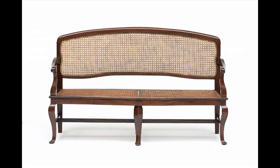There is also a stinkwood and caned rusbank, very much in the 18th century style but a 19th century example.